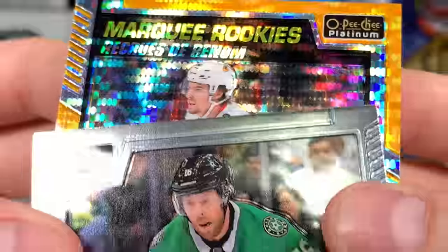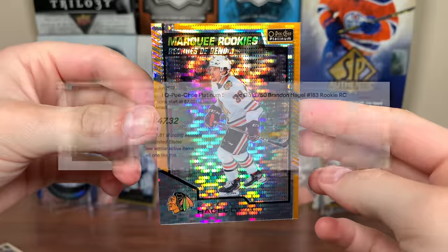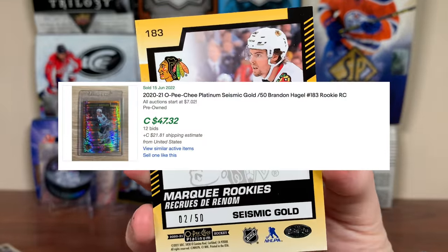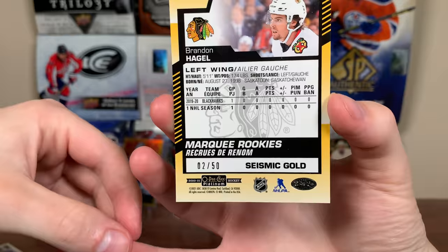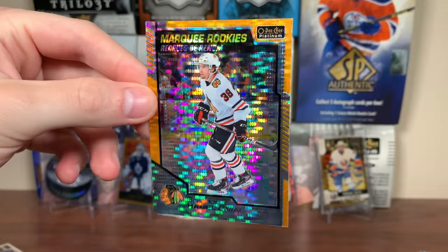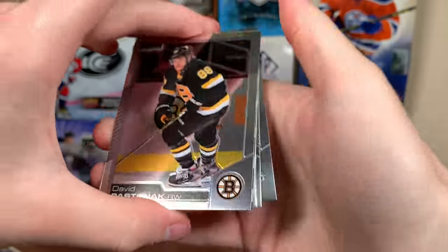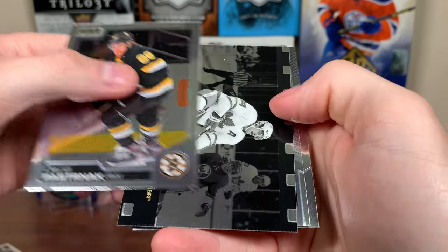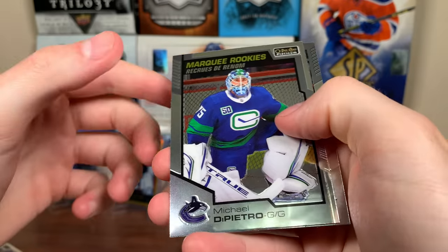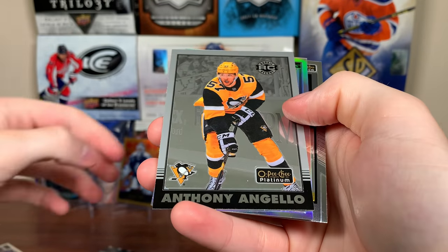Seismic Gold - Brandon Hagel marquee rookie! That's pretty solid right there, numbered to 250. Hagel on non-Tampa Bay - he's had an elevated role because of Brayden Point's injury. Looks like Colorado's gonna win the cup and that series, but he's a solid player. A Seismic Gold of a decent rookie - I'll take that, that's a solid pull. We've also got Pastrnak, your Hart and Ted Lindsay winner there, Austin Matthews, Michael DiPietro marquee rookies, and Nicholas Abruzzese.